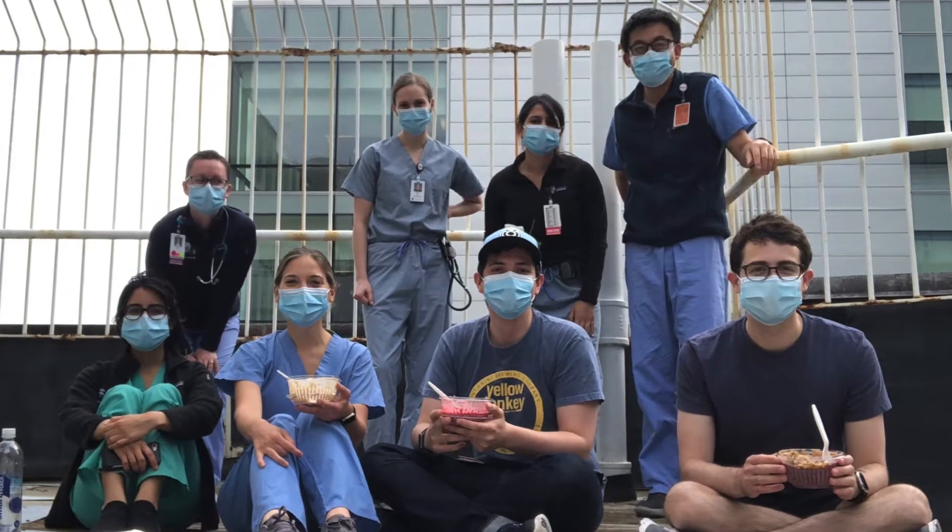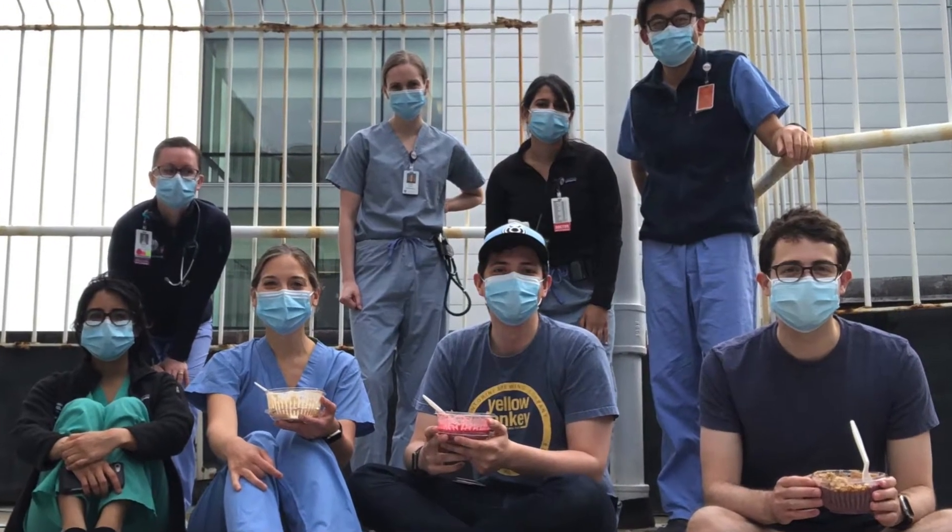A lot of people do different things with a combined degree, and really there are so few of us that have gone through these combined programs that it's really up to you as a resident to dictate what your career might look like on a day-to-day basis. For example, I love both specialties, so while I practice primarily dermatology, I still spend a month every year attending on the internal medicine service as an inpatient hospitalist. But that's just me — we all do very different things.